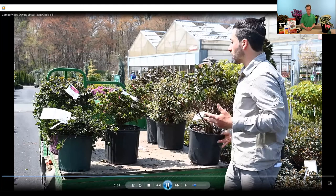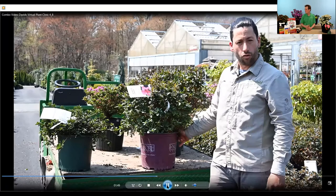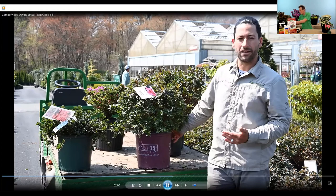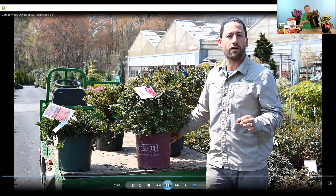And then repeat-blooming azaleas — so you're not just getting one bloom per year, you're getting two, sometimes three. There's the Encore azalea series and the Bloomathon series; they'll bloom in spring, sporadically through the summer, and again in the fall. There are numerous different varieties with different flower colors and different sizes. The world of azaleas is limitless, so don't focus just on the flower color you're choosing.